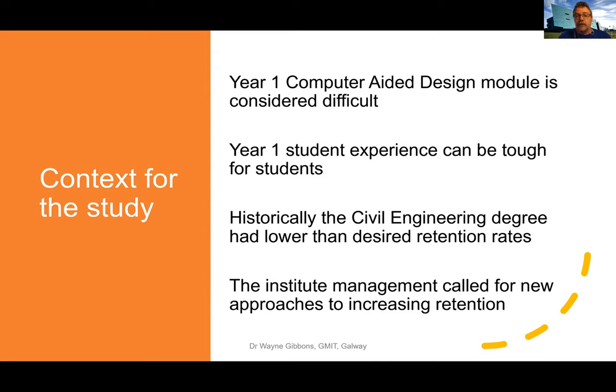That was something that the institute management identified and suggested we should come up with creative approaches to increasing retention. That's really why I wanted to look at the use of digital open badges.